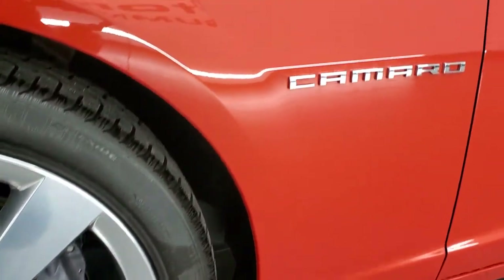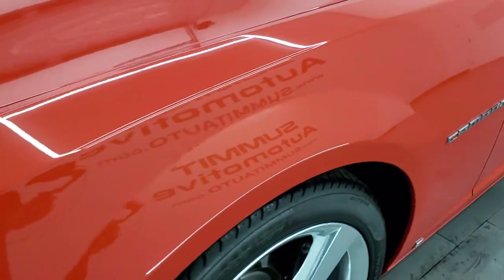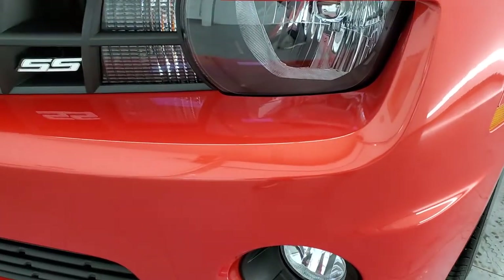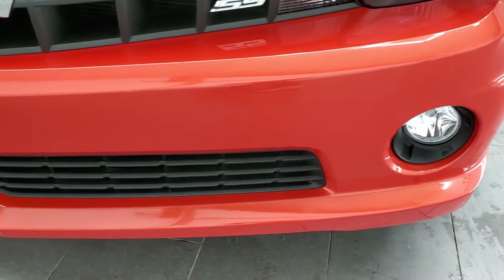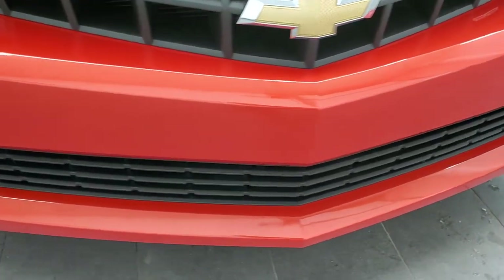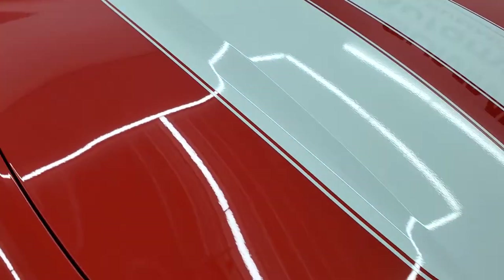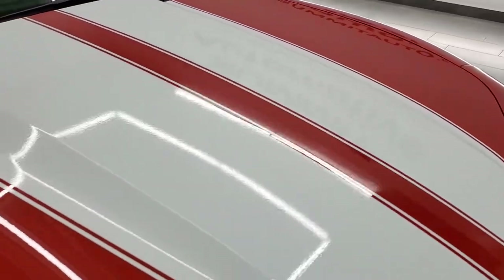There's only 4,051 miles on this car and this thing is like new all the way around. No dents or dings on the front fender, headlight lenses are nice and clear, factory fog lights, front bumper is in excellent condition. I didn't see any dents, dings, scuffs, or scrapes on there. And the hood is in very nice condition as well — no dents or dings on there.